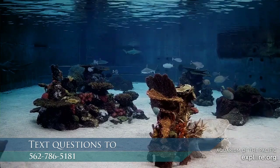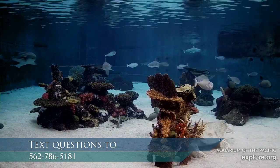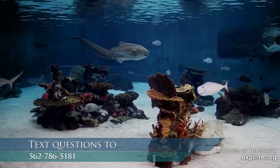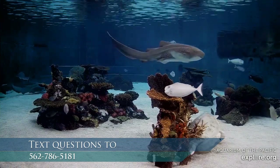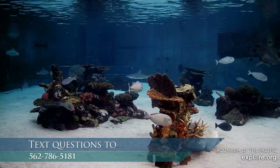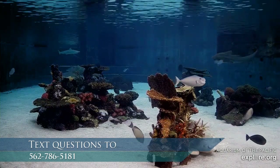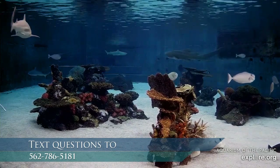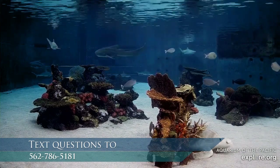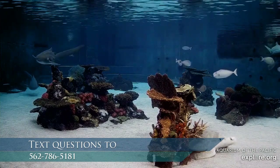Someone asked how old do penguins get. Penguins out in the ocean might only live around 10 to 15 years, but we had a penguin that lived almost 20 under human care — with constant food available and good health monitoring, they have a better chance of living longer. And do penguins waddle or swim faster? I can waddle faster than a penguin, but I can't swim faster than one — penguins can swim about 15 miles an hour.